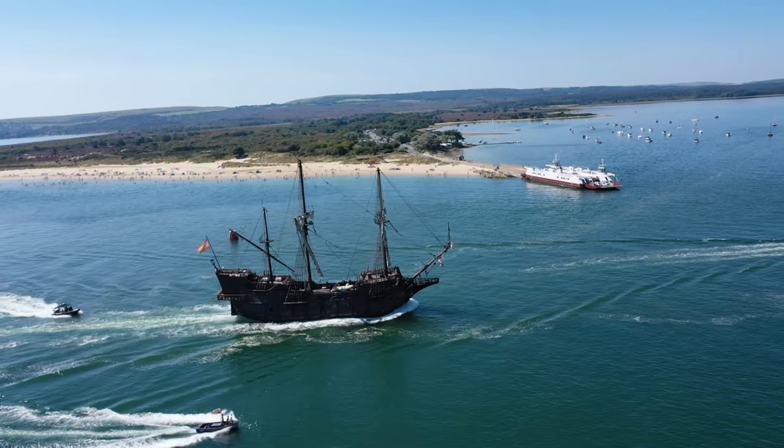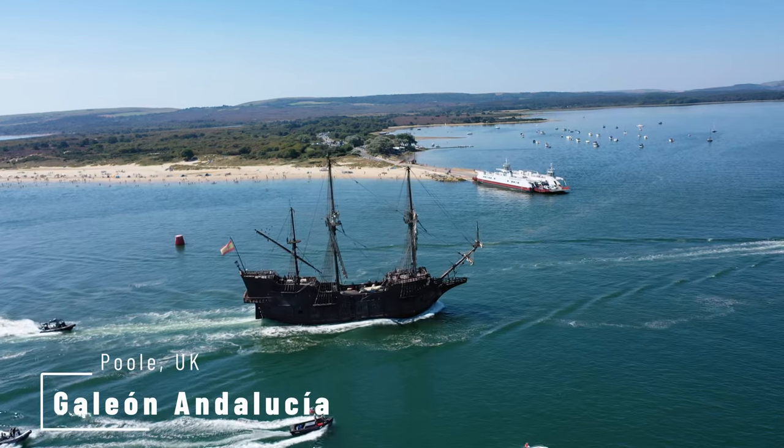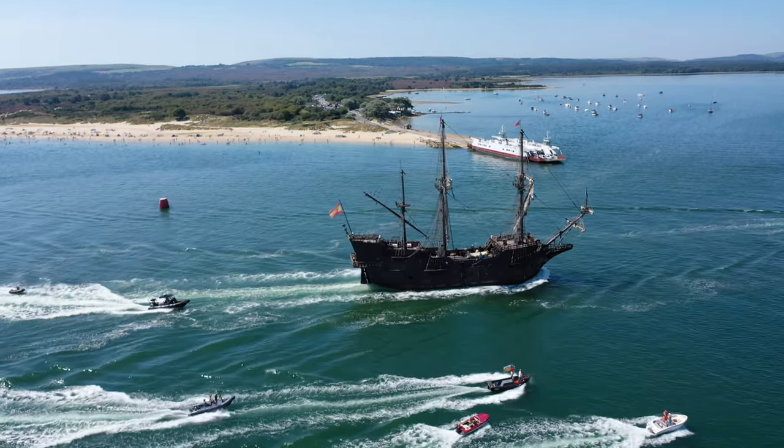Ahoy Shibaits! Don't worry Shibaits, your eyes aren't deceiving you. This is the Galleon Andalusia, just arriving here in Poole in the UK. I'm at Sandbanks — a lovely part of the world.